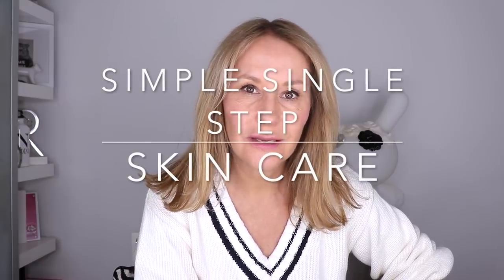Hi everybody and welcome back. This is a video that was specifically requested by one of my Instagram followers — I just thought it was a really clever idea. I've never done it before, and yet I've been talking about it behind the scenes for a while. It is the return to single-step serum moisturizers.